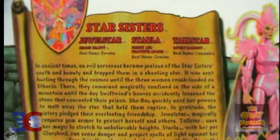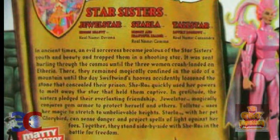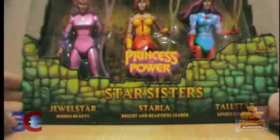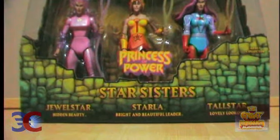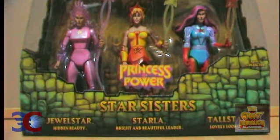Now it's time for the bio. Let's lower this a little bit. Here's the bio, and there's the mattycollector.com logo and some other things you should know about. That's it about this package — let's go to the opened figure portion of this review.